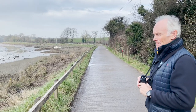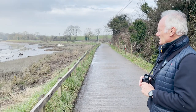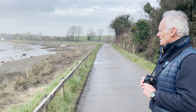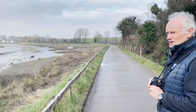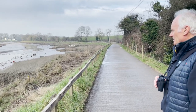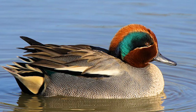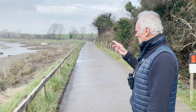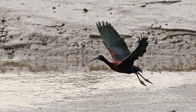We're now on the Fremington Pill, a tidal creek that flows into the Tor estuary and it's a great place for seeing birds quite close up. They seem to be quite habituated to humans and we can see teal, a little egret, and over there we've just spotted a glossy ibis.